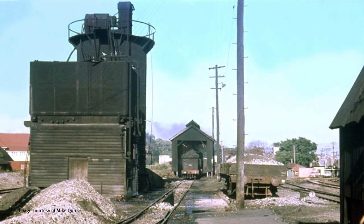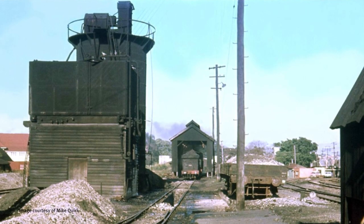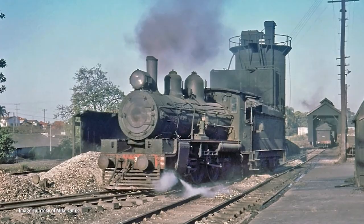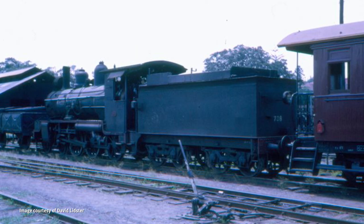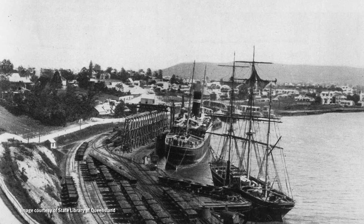Wooloongabba itself has a very wide, varied history. Its primary purpose was to service the coal trains that came down from the Ipswich area and brought coal down to the wharves of Brisbane.